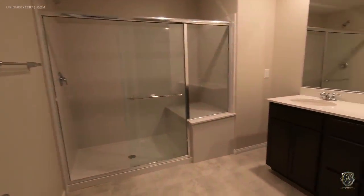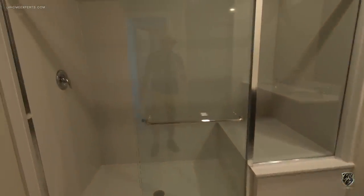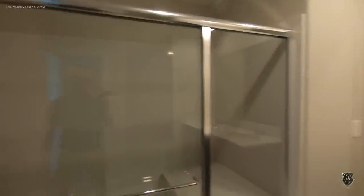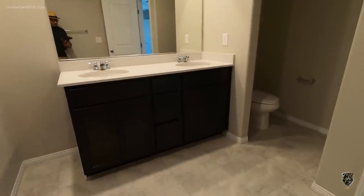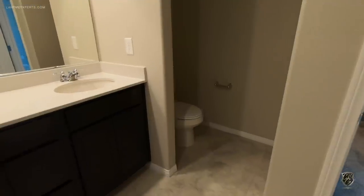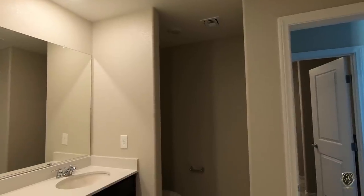Coming into the bathroom — have you guys seen this model before? You did have an option to put a door here. Let me know in the comments below — do you think it's better to have a door? I would say yes, I would rather have a door, so that at least you can properly utilize the bathroom.